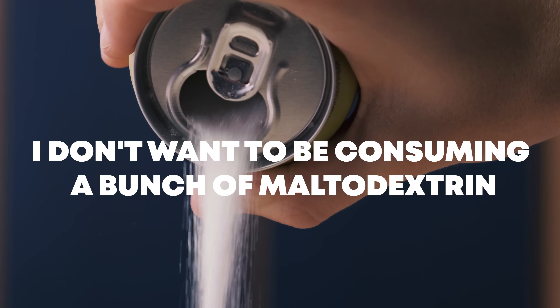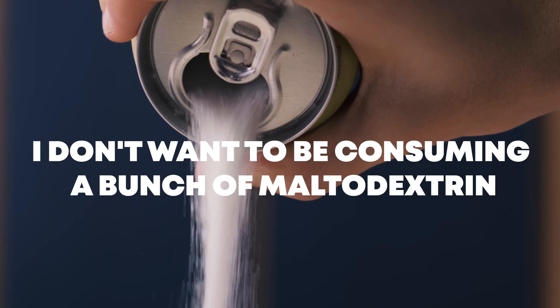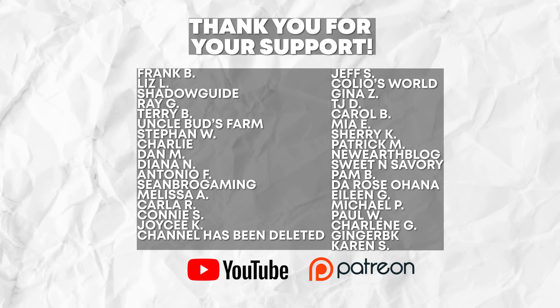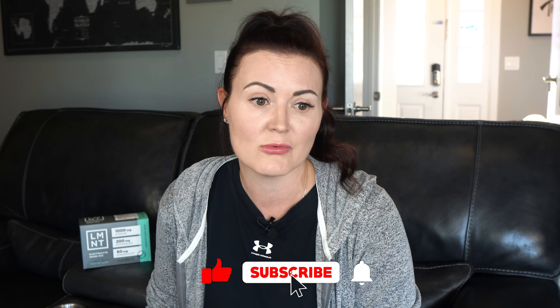I always want to be very transparent with you guys and get you the very best information out there. Since LMNT is one of my main sponsors, I just had to put this out there — this is not sponsored by them; it was something I felt I needed to put together. I don't want to be consuming a bunch of maltodextrin-containing products, even though they're not really doing anything to me glycemically. That's why I'm so thankful we still have some products in the LMNT line that have always been maltodextrin-free. And if enough people say they don't want maltodextrin-containing products, they will take it out.